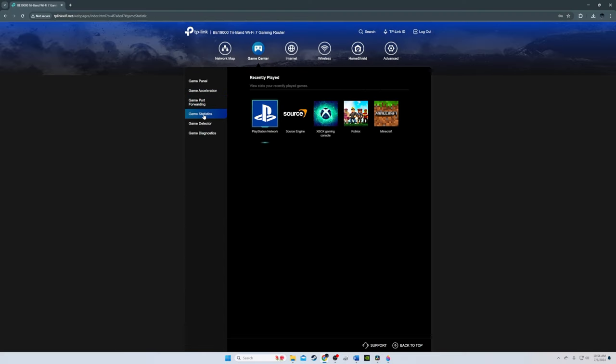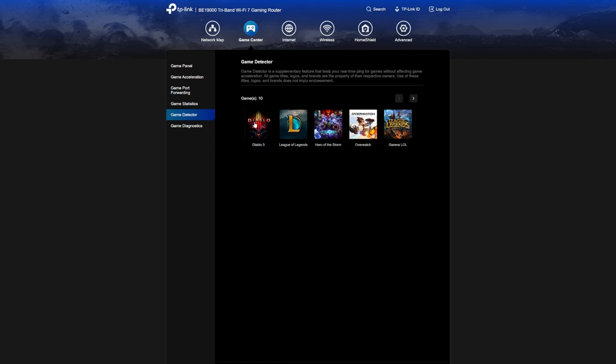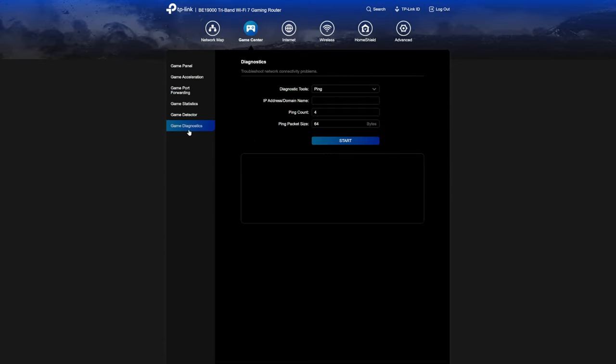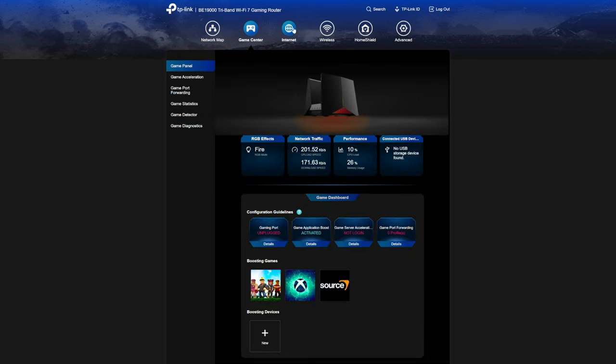The next tab is game statistics, which reveals your network traffic game stats. The next tab is game detector, which shows real-time server pings for specific games. The last tab is game diagnostics, which allows for pinging or traceroute of IP addresses or domain names.